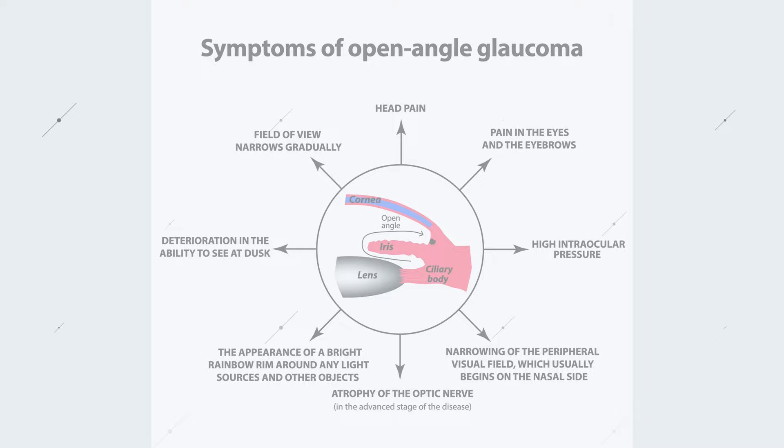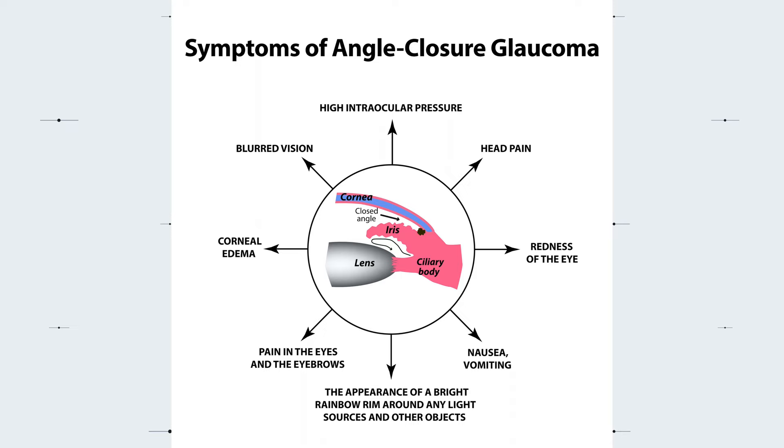Angle-closure glaucoma, on the other hand, can cause sudden and noticeable symptoms, such as severe eye pain, nausea and vomiting, sudden visual disturbances like seeing halos around lights, blurred vision, and redness of the eye. If you experience any of these symptoms, especially those related to angle-closure glaucoma, seek immediate medical attention as this is considered a medical eye emergency.